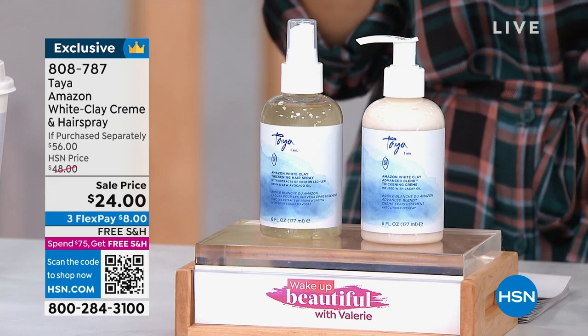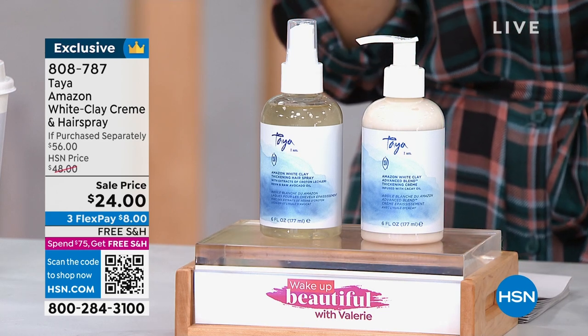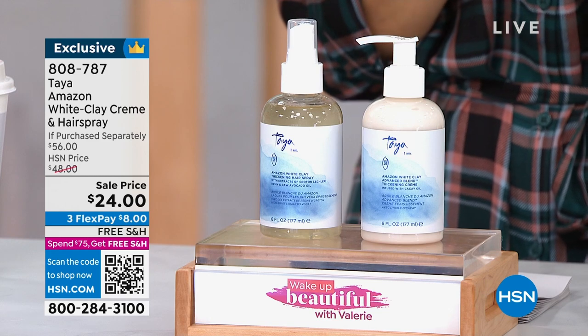Here's what it would cost if you were to buy them separately — please don't do that. Don't go to HSN.com or anywhere Taya is sold and buy them separately. Instead of paying $56, you're getting it home for $8.